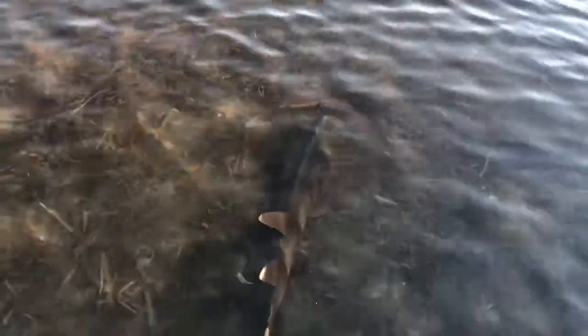It's beautiful. Nice zebra pattern on him. Pretty cool. See if we can grab his tail.